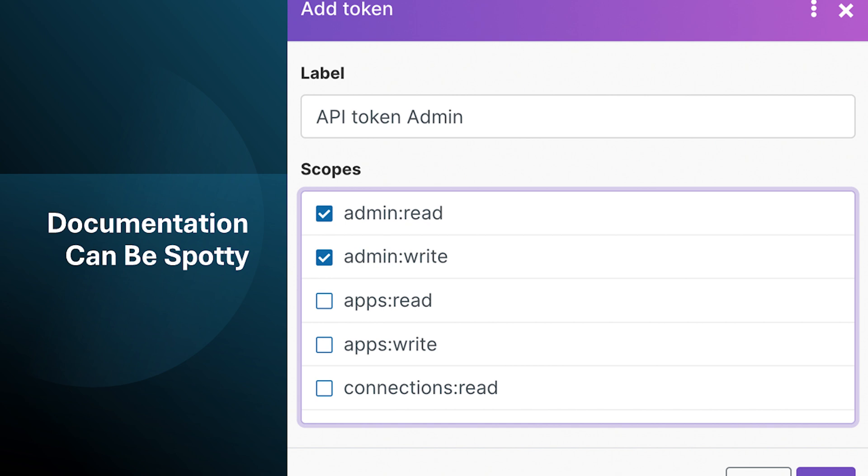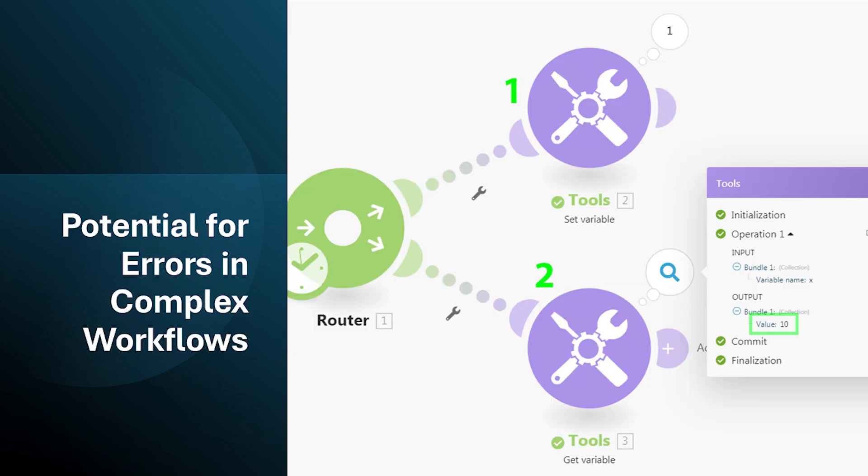While make.com offers documentation, it can be uneven in quality for certain connectors or functionalities. This can make it challenging to find clear instructions or troubleshoot specific issues, especially for less common integrations.